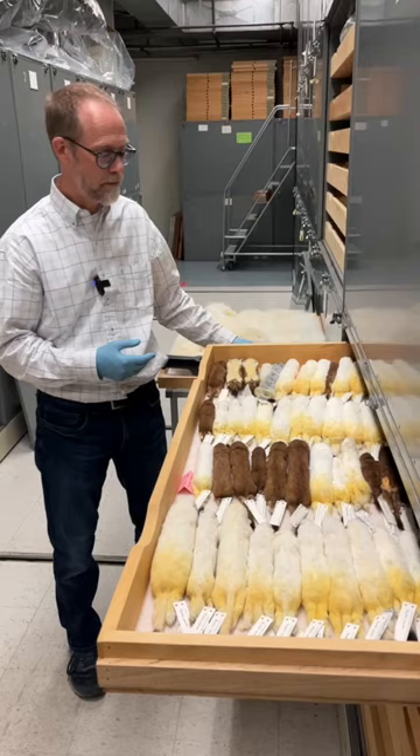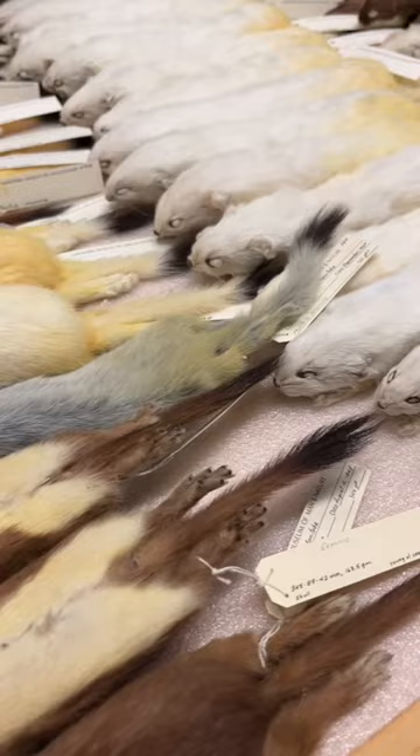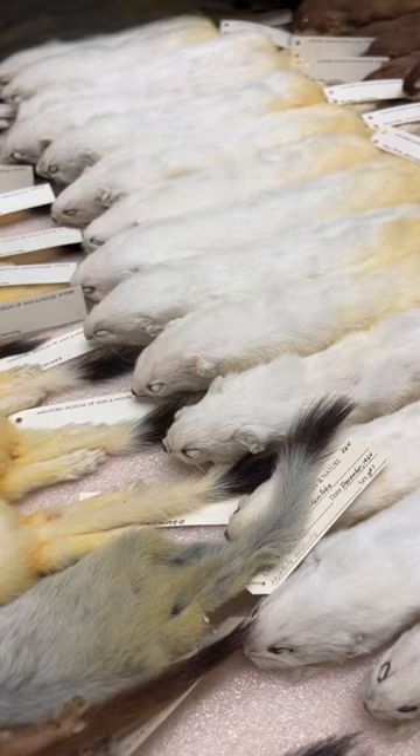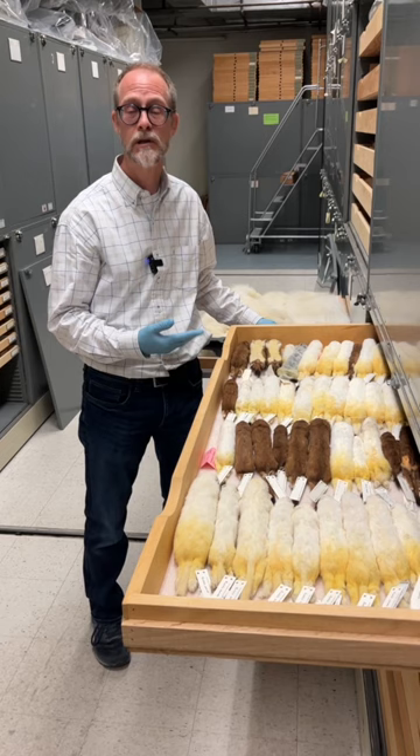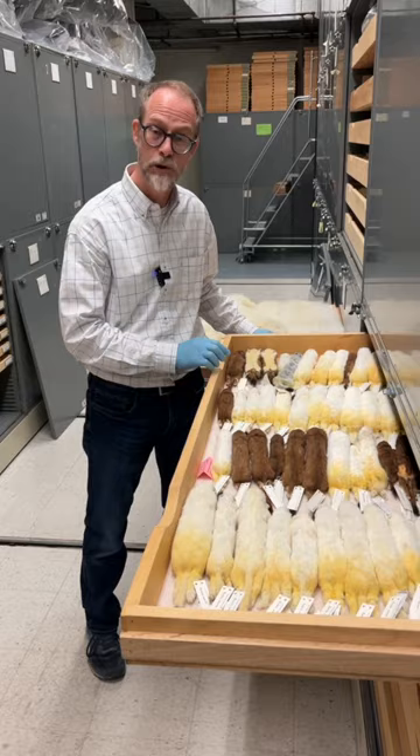This is an ermine, a kind of weasel. In the summer they're brown, in the winter they're white. Although it's not very common in carnivores or meat-eating mammals in Manitoba for them to glow, there are a couple of species that do, and this is one of them. These glow sort of a purplish, mauve color. Here we are with the UV light on, and you can see that those white pelts glow sort of this purplish color.